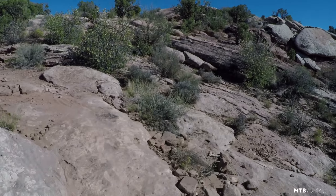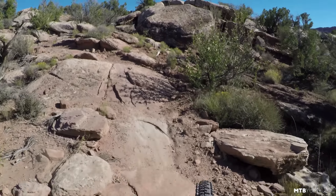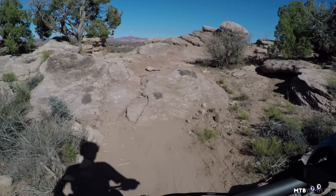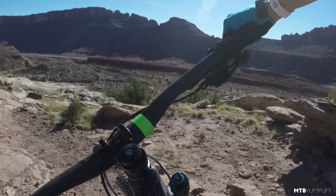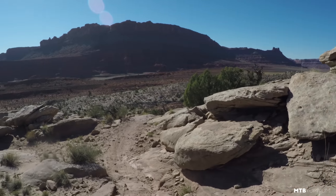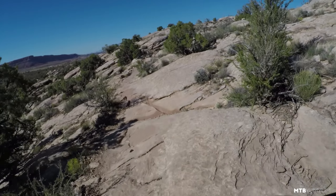Well, more climbing. I mean, this is just not cakewalk-type climbing stuff. Deadman trail — in Moab, this is pretty fun, pretty cool little trail. Okay, looks like I've got some downhill here. Man, a really technical trail.